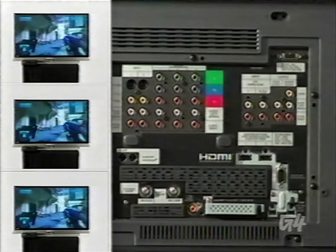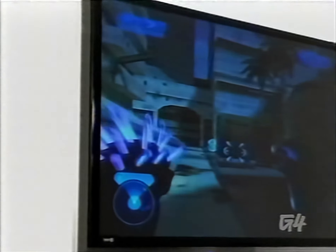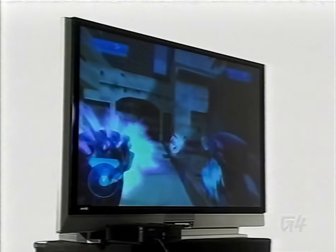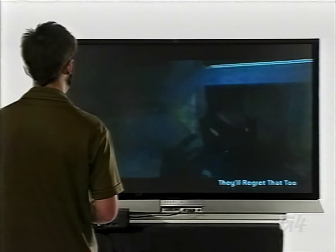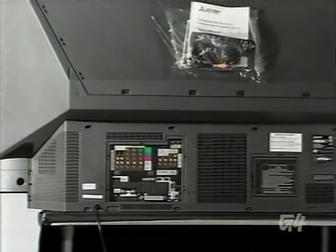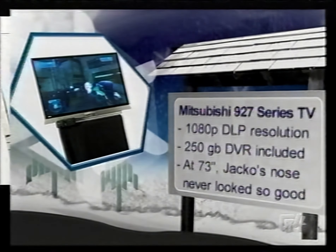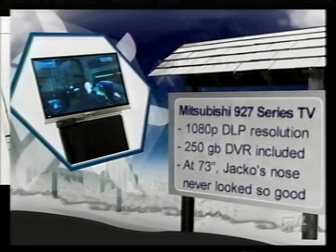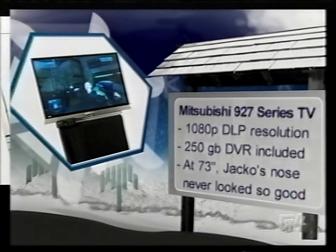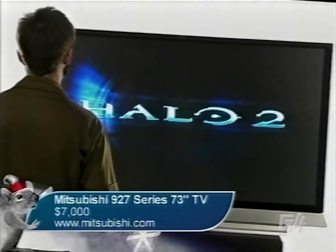For those times when you're tired of the outdoors, plop yourself down in front of the Mitsubishi 927 Series 73-inch TV — that is, if you can fit it indoors. This beautiful behemoth will give you 73 inches of 1080p DLP HD. The 927 Series also features Mitsubishi's ClearThought technology, and hopefully you'll be thinking clearly when you buy it, since you'll need about $7,000 in the bank to do so.